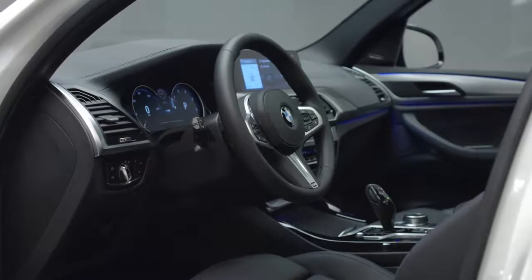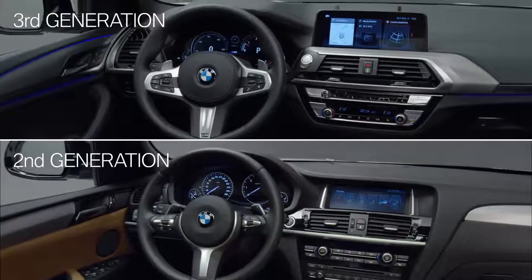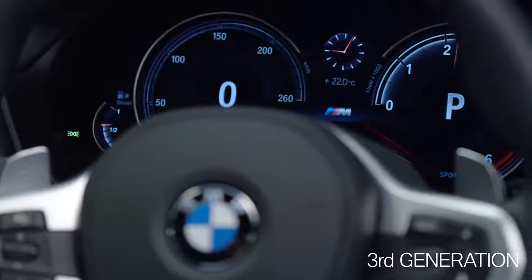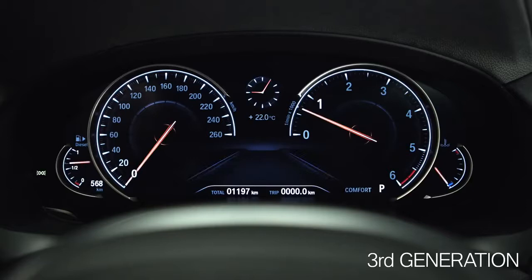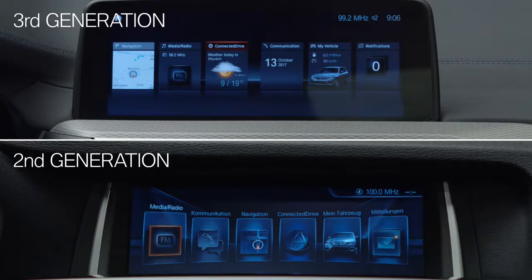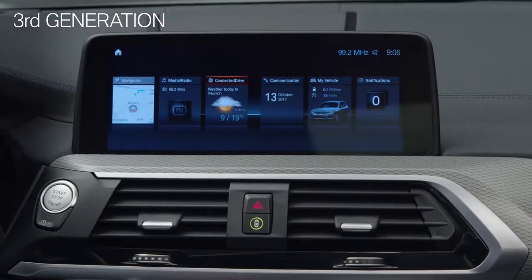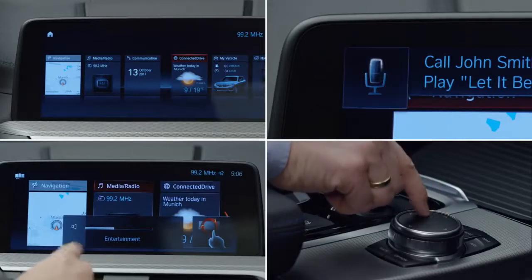Now let's check the interior. The third generation scores with high quality materials and excellent workmanship. Interesting is the instrument display — as an option, it is multi-functional and fully digital. Compared to the second generation, the center display in the all-new X3 is free-standing and has grown. It's 10.2 inches and you can use it via touch, voice, gesture, and of course the iDrive touch controller.